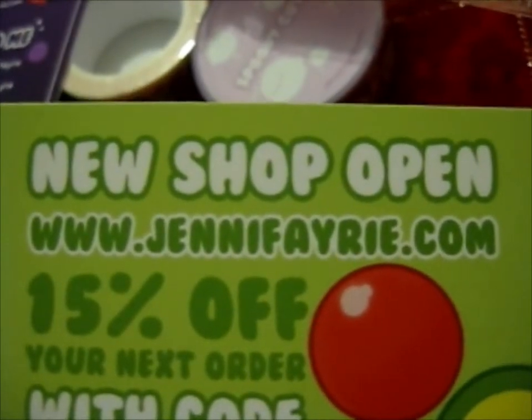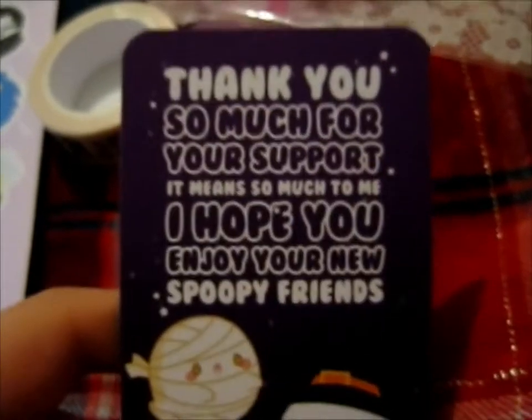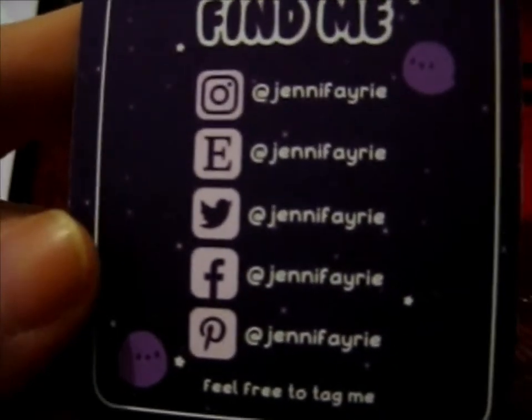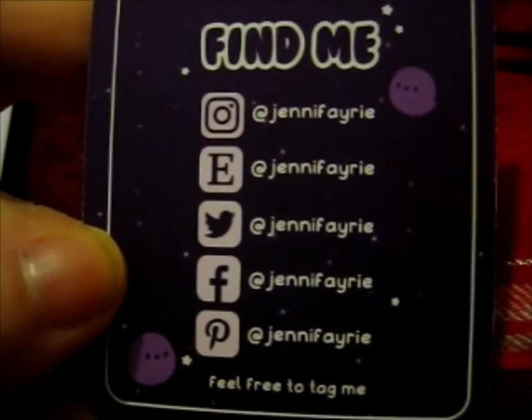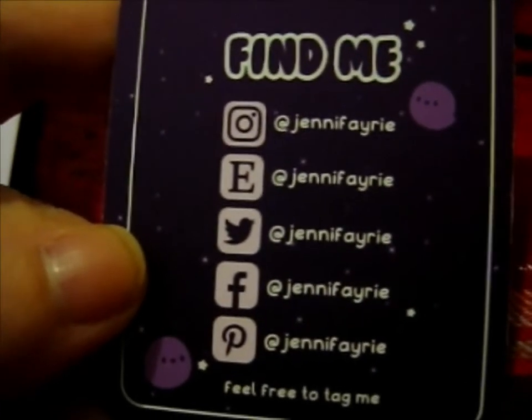Do go check out their JennyFairie.com. Here's their business card. That's cute. So that's their shop — you can find them on Instagram, Etsy, Twitter, Facebook, and Pinterest, and they're all the same username, so it's pretty easy to find. So that's that.